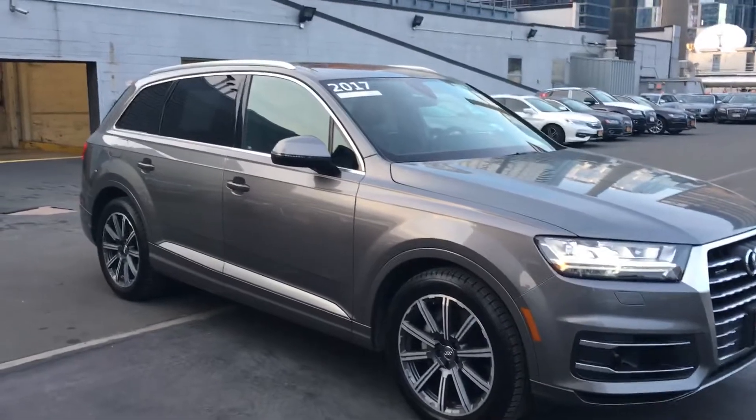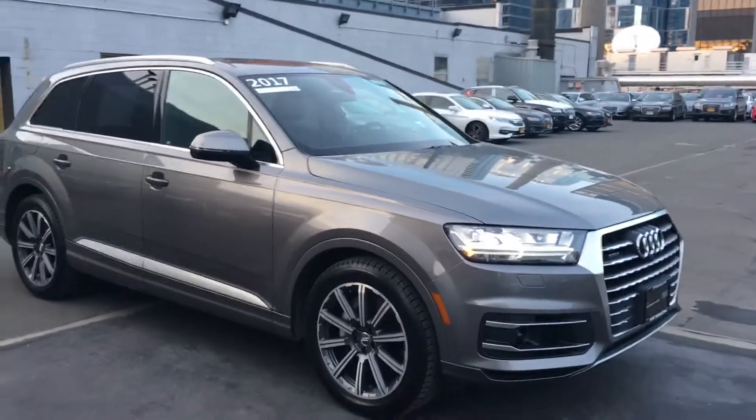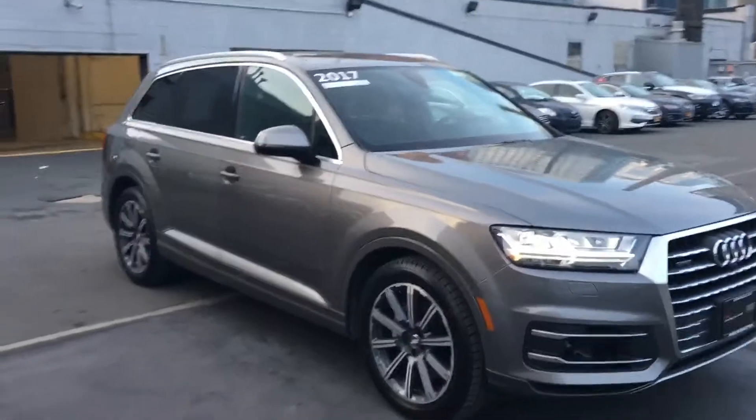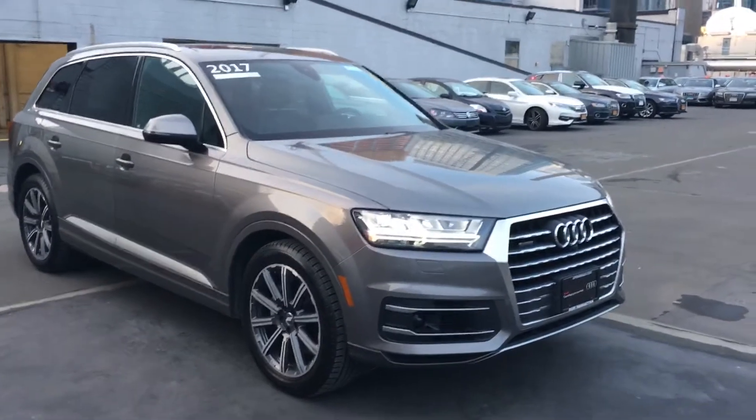Basically the brand new one that we're going to get for you will be identical to this. So this video will give you an idea of what the car is going to look like. Thank you again and I will follow up with you shortly.